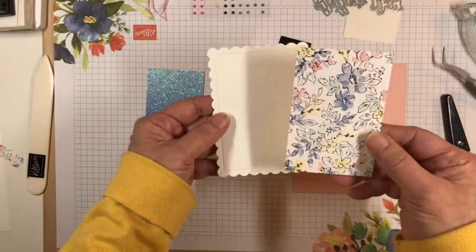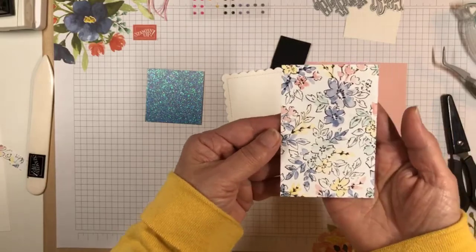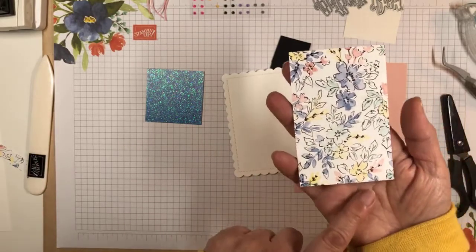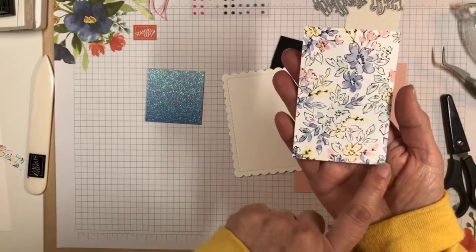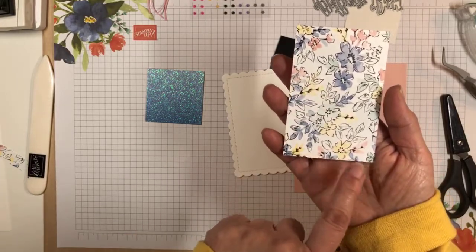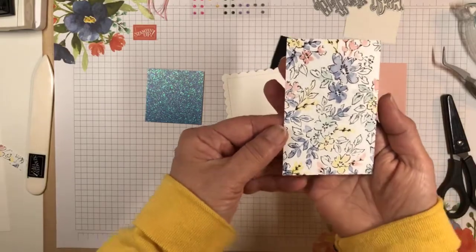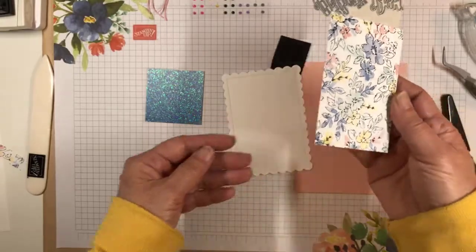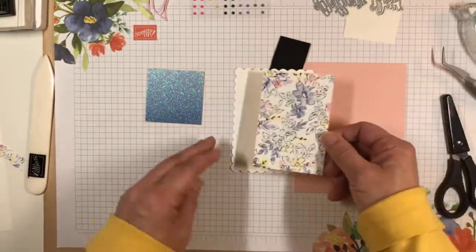What I've done is cut a panel of the new Hand Penned Designer Series Paper. This one has some pretty Misty Moonlight — actually this is Blushing Bride, which is really pretty — and then Daffodil Delight and Pool Party. So it's got really pretty blues and greens and yellow in there, with a black outline.